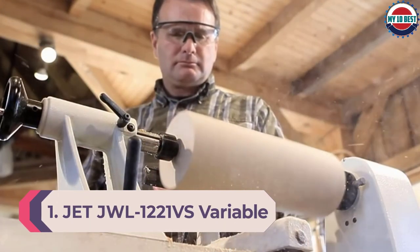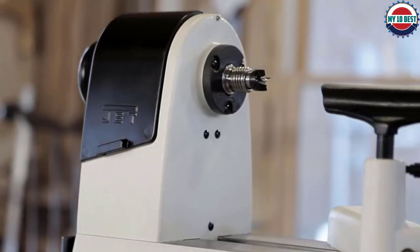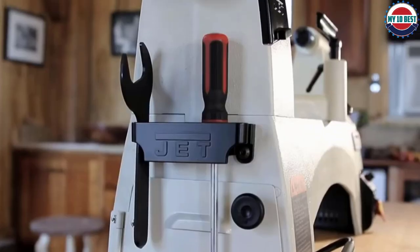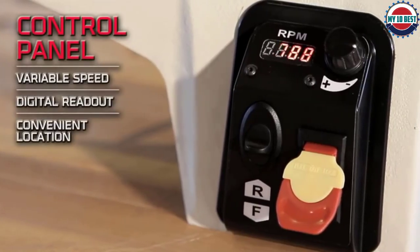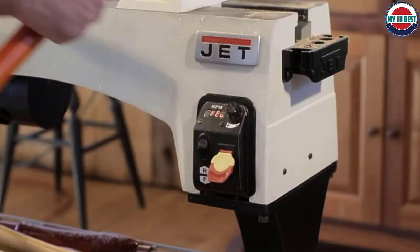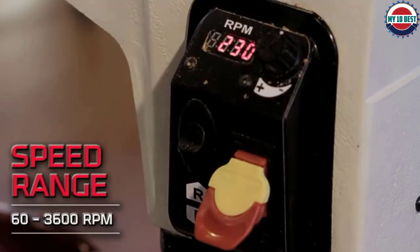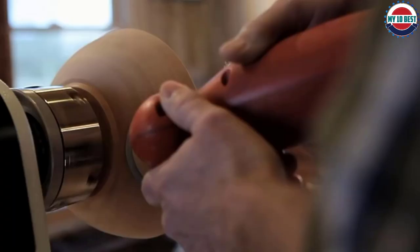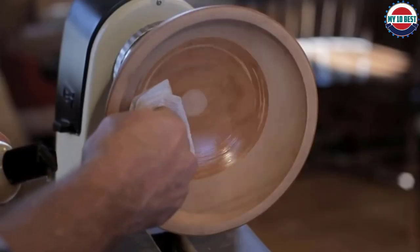Number 1: Jet JWL-1221VS Variable Speed Wood Lathe. The Jet JWL-1221VS Variable Speed Wood Lathe is our pick for the best overall wood lathe. It features a powerful motor that can deliver between 60 and 3,600 revolutions per minute, adjustable via a control knob, which should be more than enough for most projects. The lathe smoothly switches between forward and reverse at the flip of a switch. The spring-loaded spindle lock makes it easy to change wood projects, and belt tension is easy to adjust with the unique ratchet-style belt tensioning system. The first thing we noticed while installing the 1221VS is its weight — at 120 pounds, it is one of the most massive benchtop lathes out there. You might want to make sure your bench is sturdy enough before getting this machine.